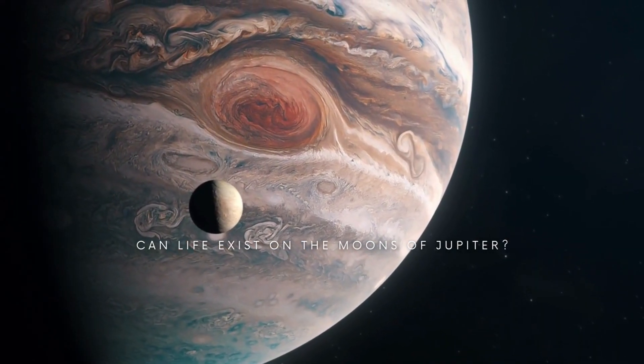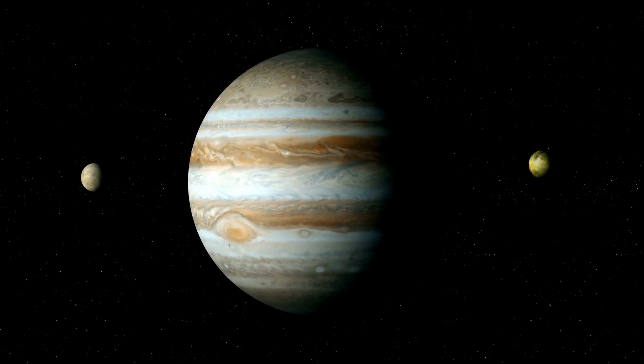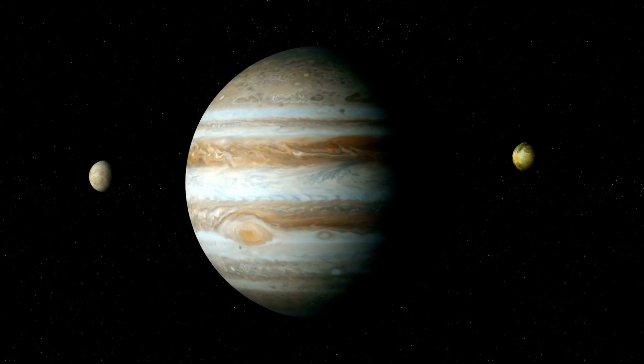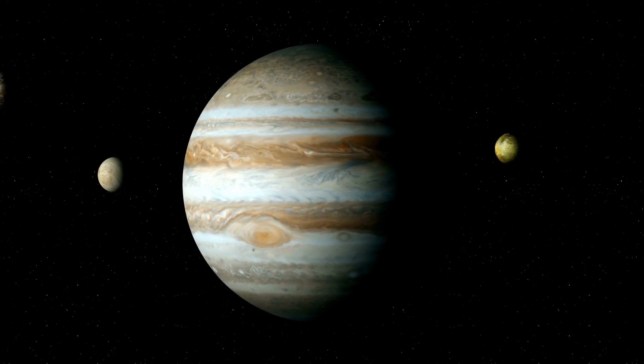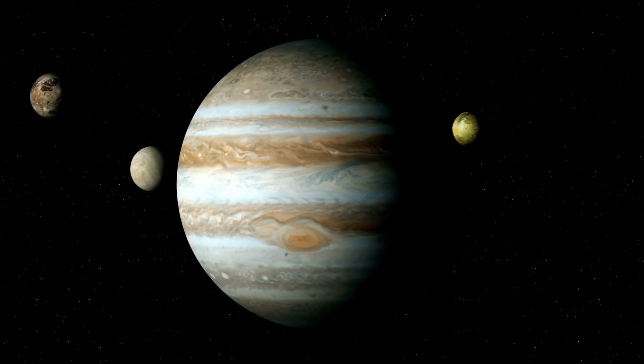Can life exist on the moons of Jupiter? In recent times, studies have shown that three of the four biggest moons of Jupiter, also known as Galilean moons, may have underground oceans, except for Io.